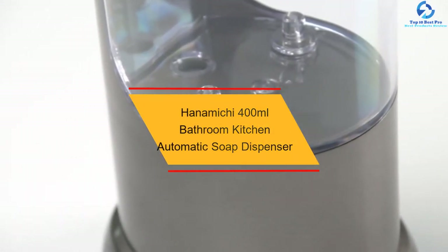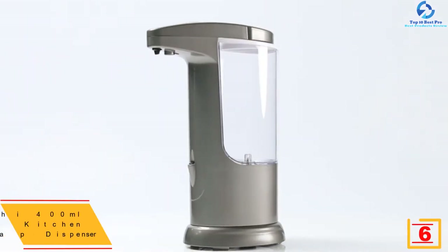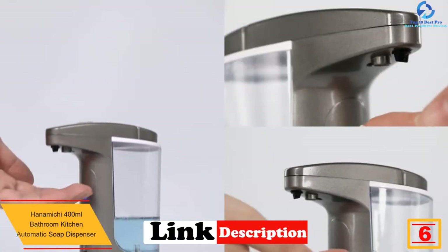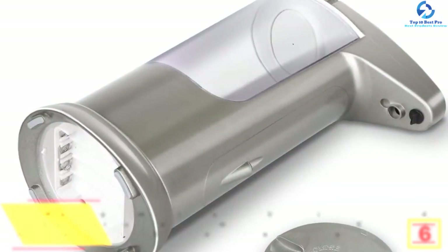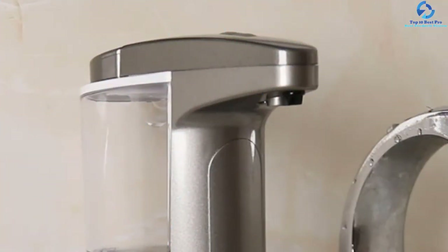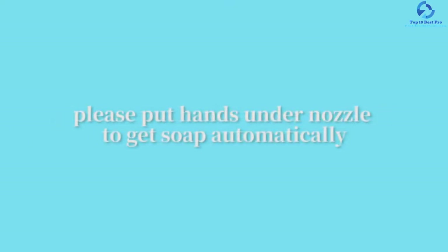At number 6, we have the Hanamichi 400 milliliters bathroom kitchen automatic soap dispenser. This is another top-rated pick that you will find appropriate for your kitchen or bathroom. The sleek, compact design means it takes the least space. The unit is controllable to regulate the volume of soap it dispenses, and it has a large volume of 400 milliliters to serve more users without frequent refills.